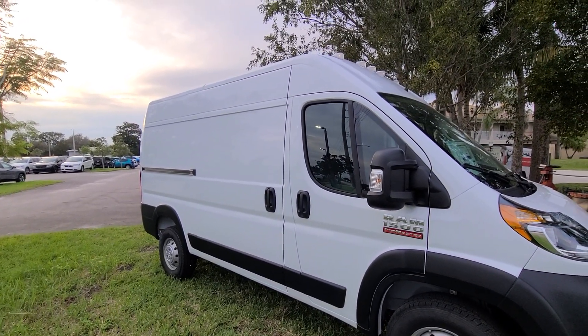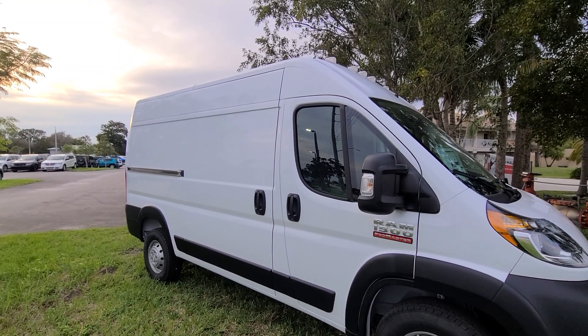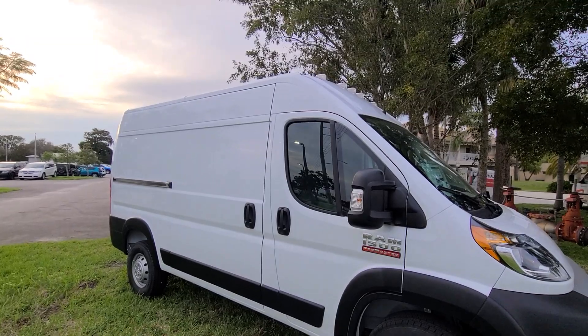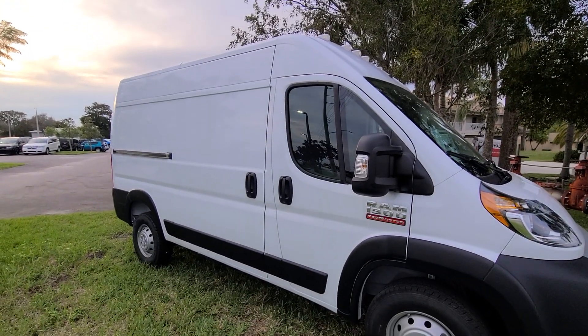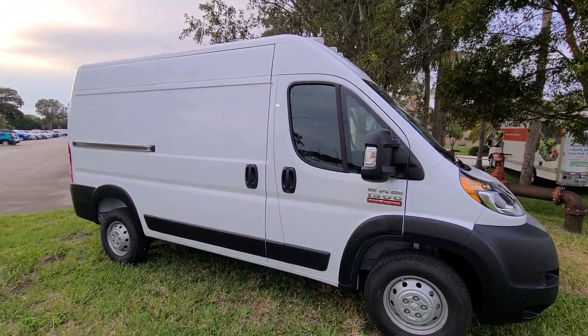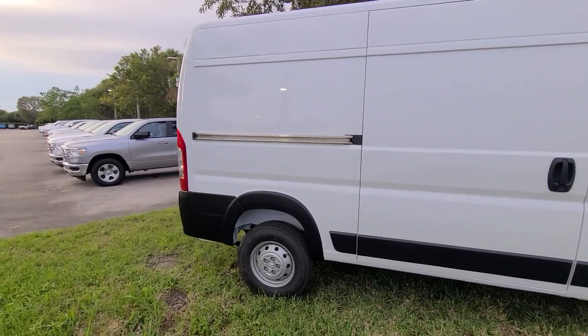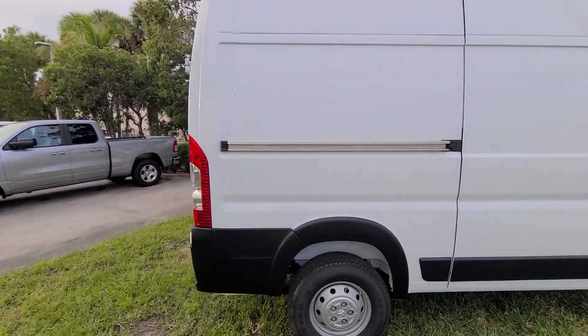Worst case scenario: go to Walmart, get a twin mattress, put it in the back, get a battery-powered fan, maybe put some solar — and you're good to go, at least for your starter. I like to share with you guys basic, simple, easy ways to start your nomadic life if that's something you want to do. Get your creative juices and your imagination flowing.